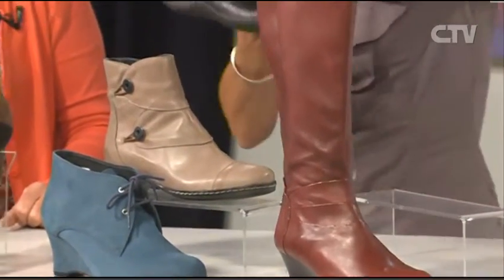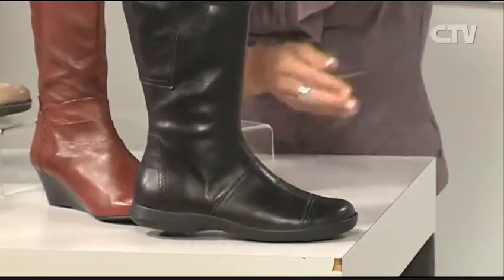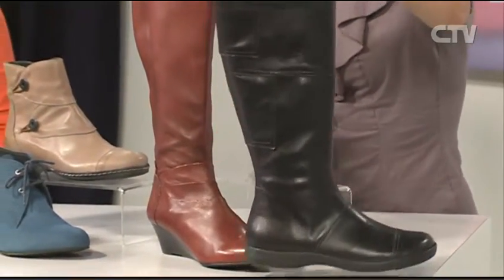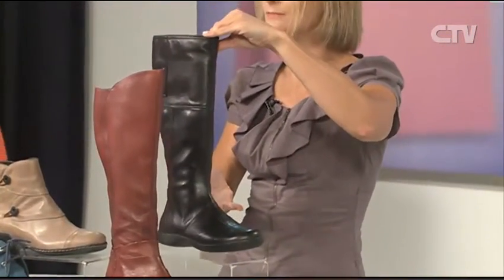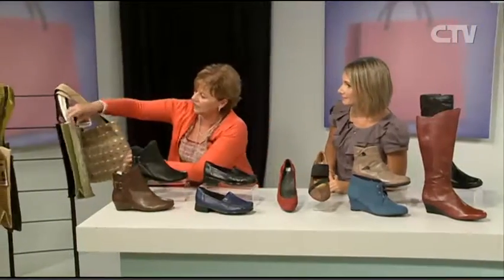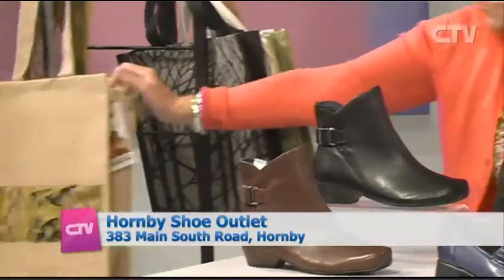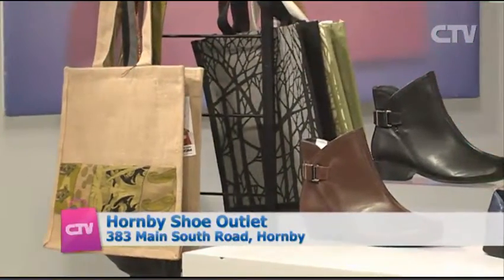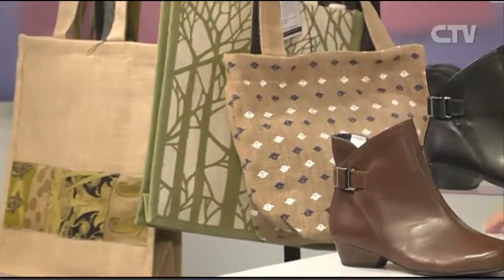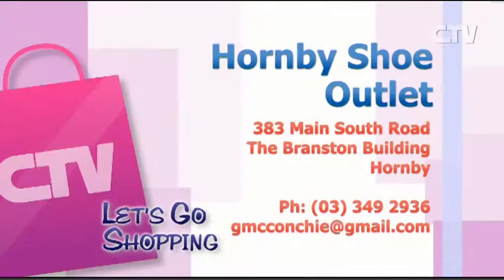Behind here we've got a lovely black one as well — a nice flat for everyday wear, walking the kids to school, even out to rugby at the weekend. That's at a great price of only $179 down from $279 — some amazing savings. We've also got some Trade Aid bags in, a variety here — good for shopping. A few colours in the bigger style with wide straps, lovely and upright — when you put them down they'll stand up by themselves. Come on down to the Hornby Shoe Outlet. You can grab your bags, shoes, new seasons and specials. 383 Main South Road in Hornby. Phone 03 349 2936.